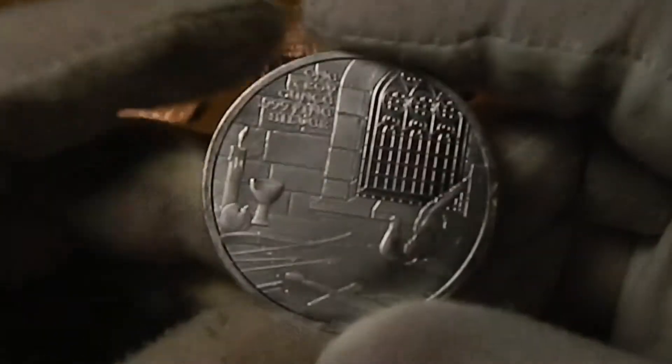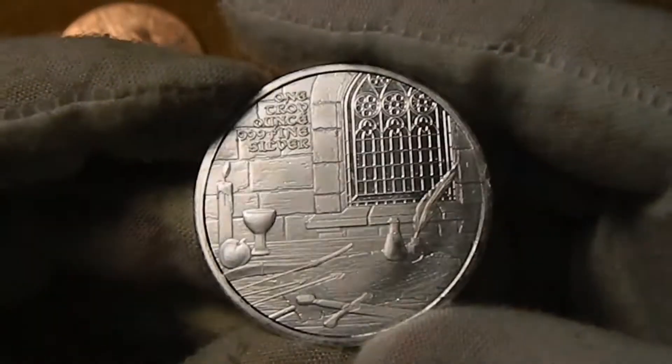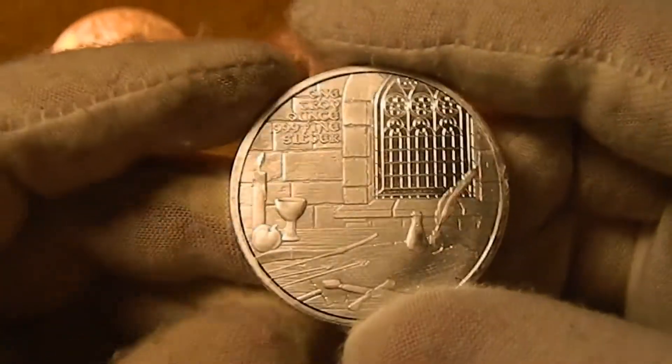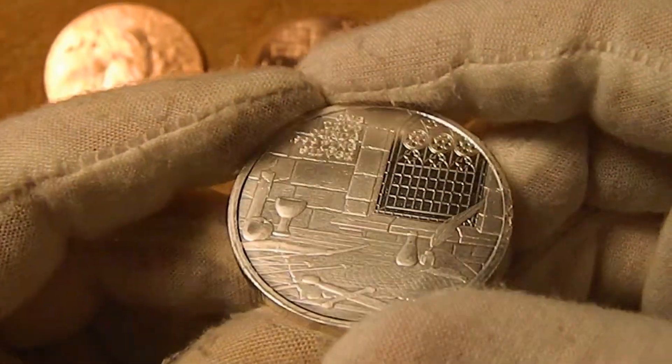And the reverse — kind of a castle scene. Got a table there sitting in front of the wall and the window with the sword, bow and arrows, and a few other accoutrements sitting around.